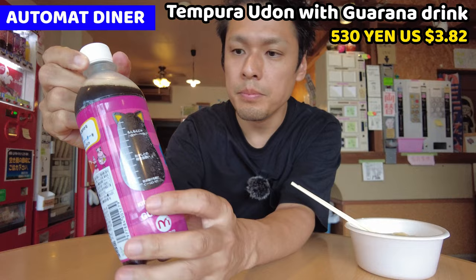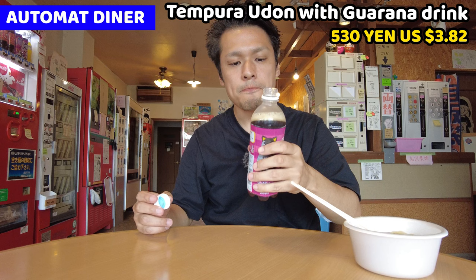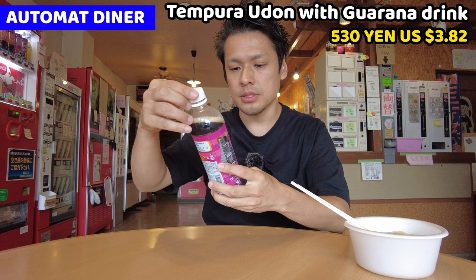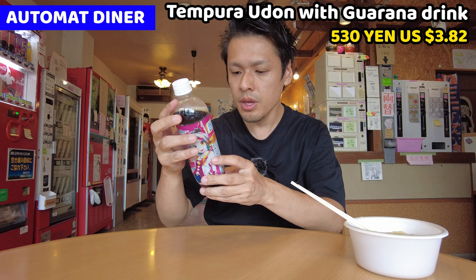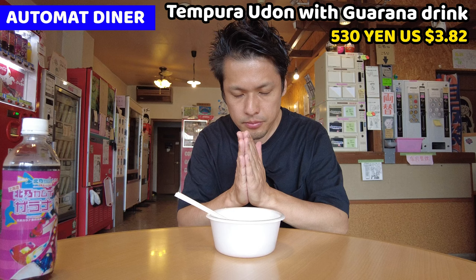Let me have it. Wow, it's sparkling! Mmm. Wow, it's hard to express the taste. It's galana, and a little bit of grape. It tastes more like Coke, but it's a little bit different. It's good. Mmm. Gochisousama deshita.